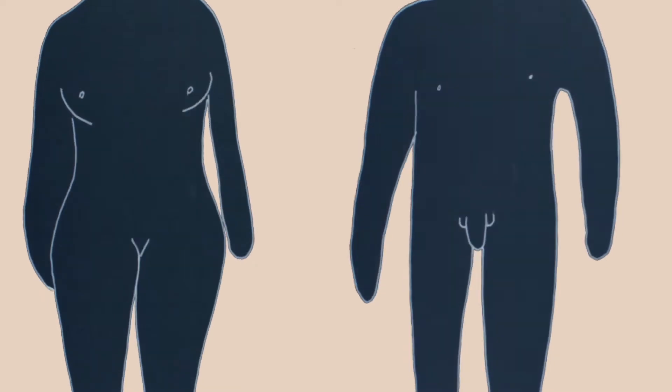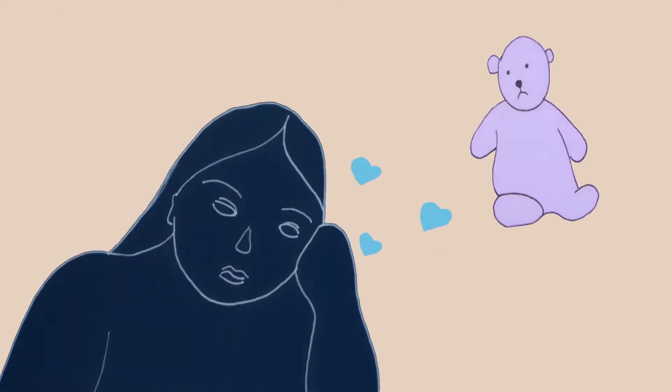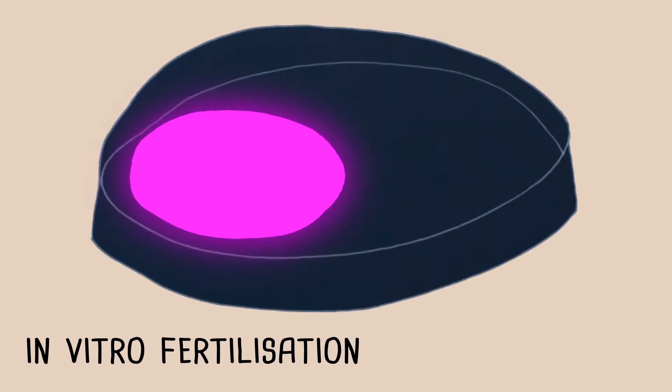When you want to have a baby, sometimes people are not able to using the most common method. When this happens, doctors can totally help them out, like using a tool to place sperm into the vagina near the egg. Or a doctor can actually join the sperm and egg outside the body and then place the fertilized egg into the uterus.